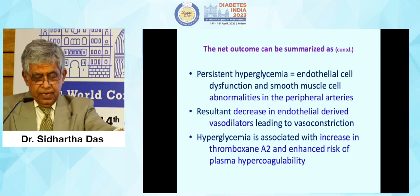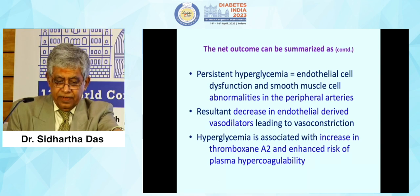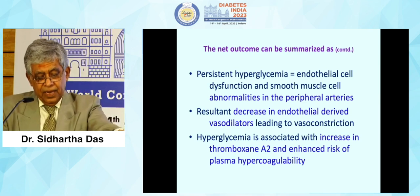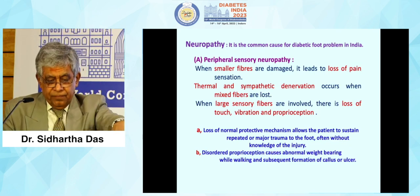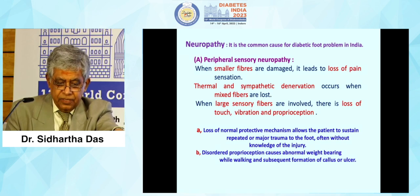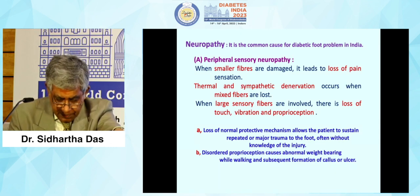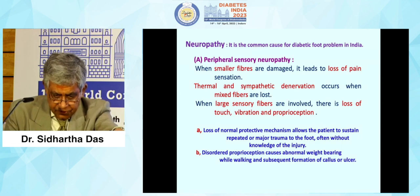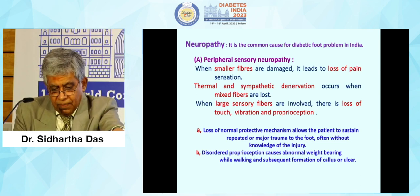Persistent hyperglycemia leads to endothelial cell dysfunction and smooth muscle cell abnormalities in peripheral arteries, with resultant decrease in endothelial-derived vasodilators leading to vasoconstriction. Hyperglycemia is also associated with increased thromboxane A2 and enhanced risk of plasma hypercoagulability. Peripheral sensory neuropathy with small fiber involvement causes loss of pain, thermal sensation, and sympathetic denervation, while large fiber involvement leads to loss of vibration and proprioception. Loss of normal protective mechanisms allows patients to sustain repeated or major trauma to the foot without awareness of injury.